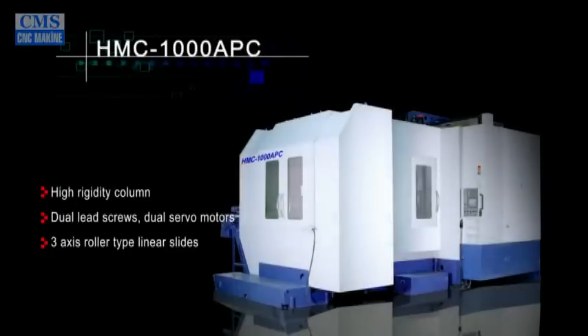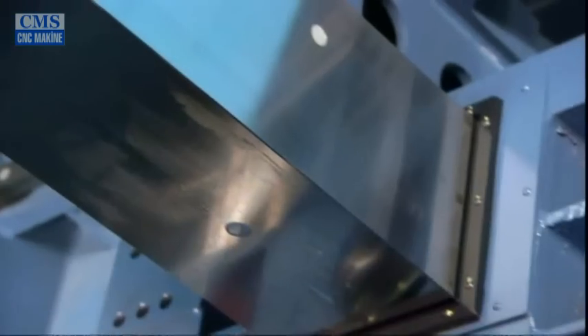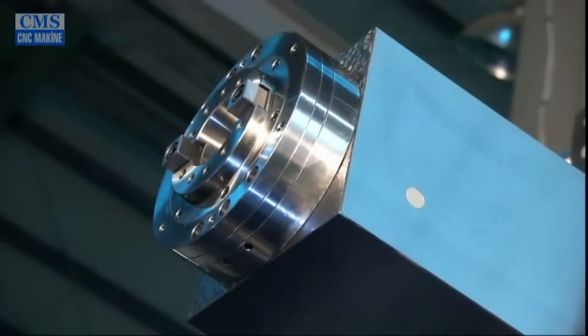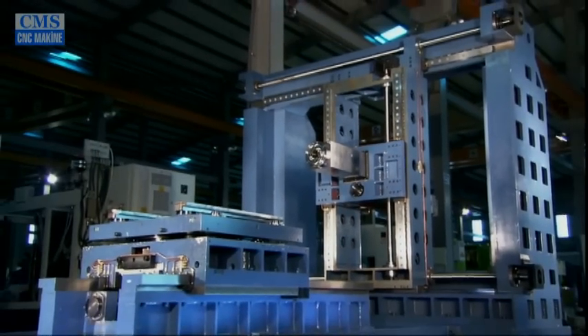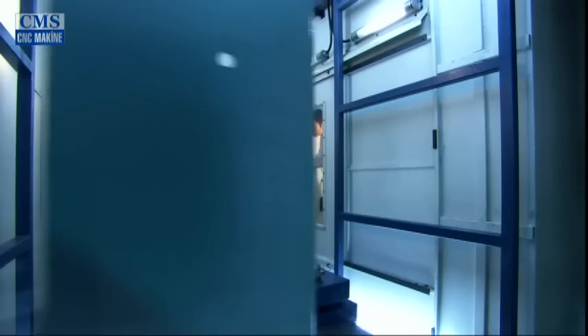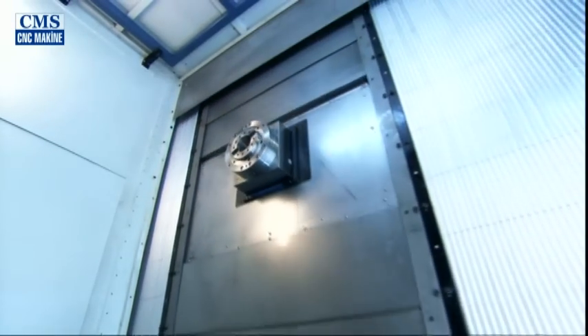Yogi's horizontal machining centers, HMC series, are the ultimate in design. Our box-in-box structure creates very rigid columns on this machine, while the dual ball screw and dual servo motor design ensures high-speed positioning, high accuracy, and high stability. Three-axis roller-type linear guideways guarantee precision, rigidity, and speed on all sides, conforming to the high level of demands made of today's machines.